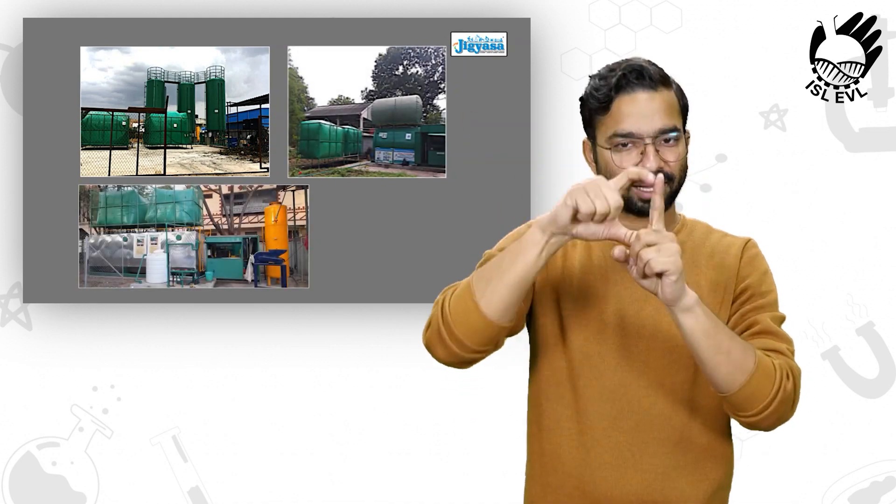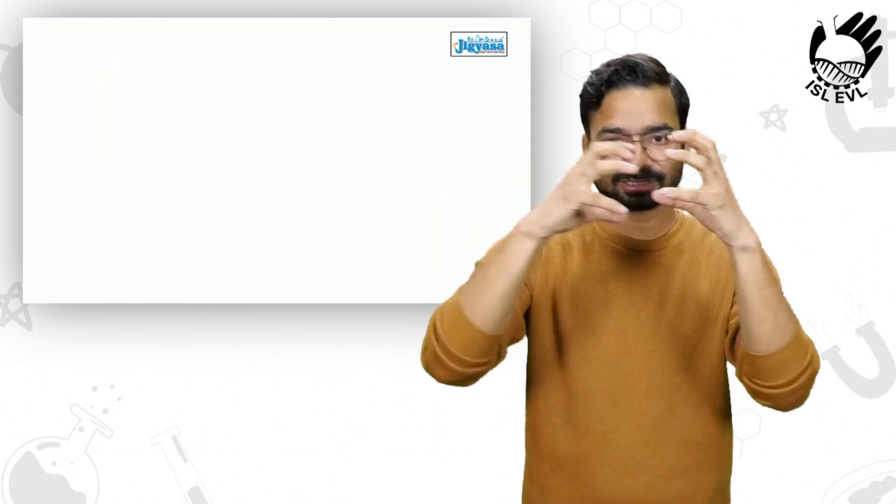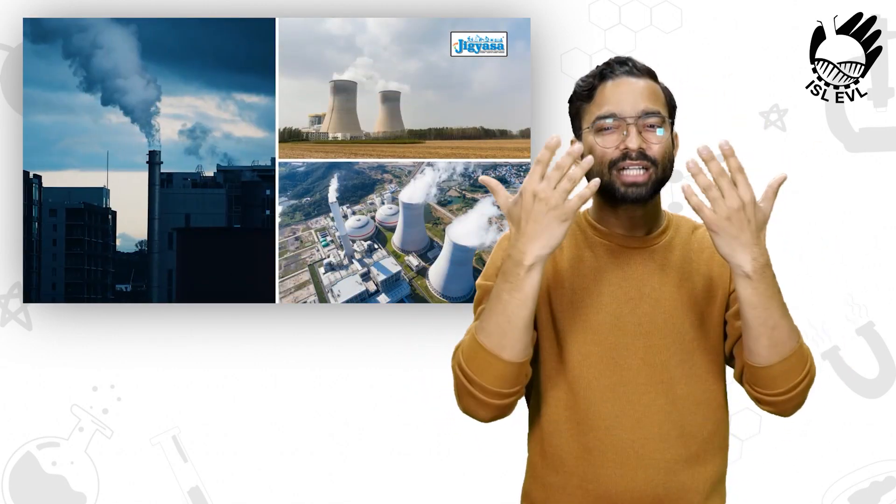There are about 20 plants operational throughout India with capacities ranging from 250 kilograms per day to 10 tons per day. Similar AGR plants are running in Hyderabad at five vegetable markets.